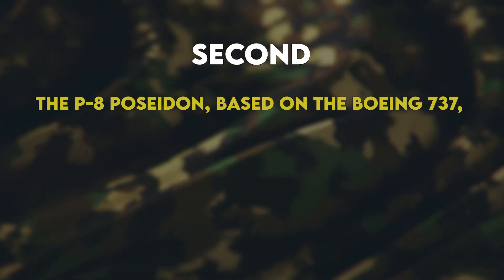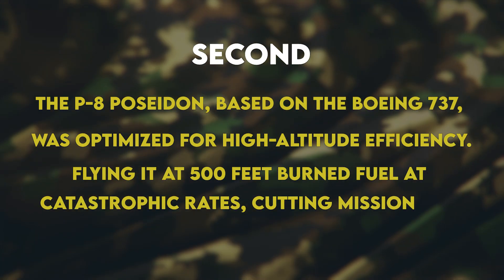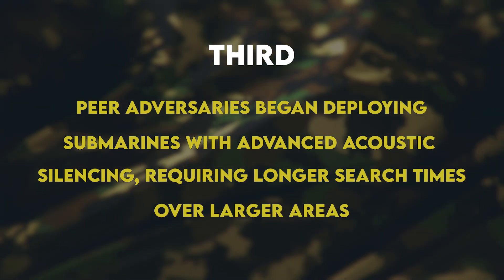Second, the P-8 Poseidon, based on the Boeing 737, was optimized for high-altitude efficiency. Flying it at 500 feet burned fuel at catastrophic rates, cutting mission time by 40%. Third, peer adversaries began deploying submarines with advanced acoustic silencing, requiring longer search times over larger areas.